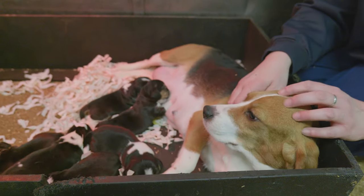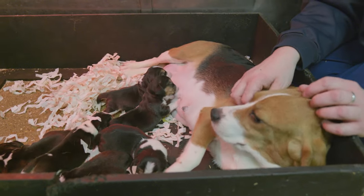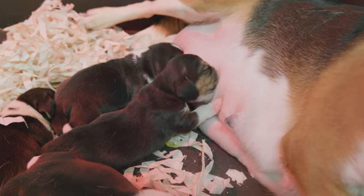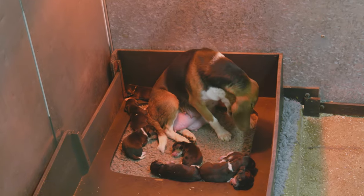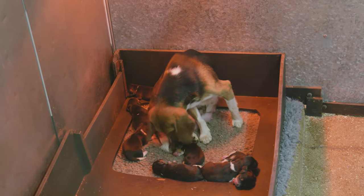After giving birth, which is also known as whelping, the mother and her puppies have their own whelping area, which is specifically designed to keep them warm and comfortable. If required, puppies may be bottle-fed or fostered with another female dog.